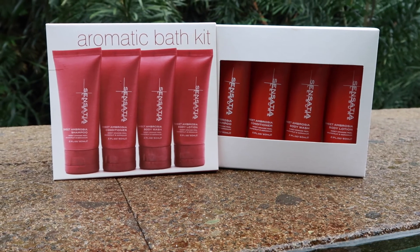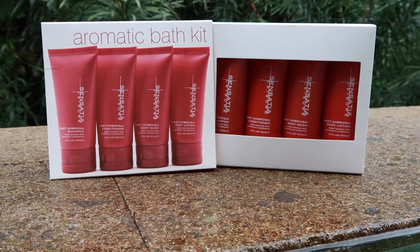Lastly, I got an aromatic bath kit. It comes in a little box — the box is a little damp from the rain, but inside you get four different products. I fell in love with the smell of this. It's a sweet ambrosia shampoo, conditioner, body wash, and body lotion, containing sweet orange peel, grapefruit, and geranium. It's quite sweet but not sickly — really nice. I got it as a treat for when I go back to England. They're all 60ml sizes.